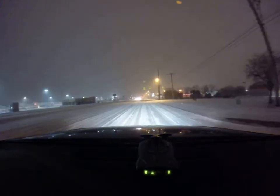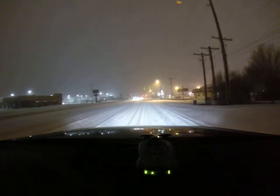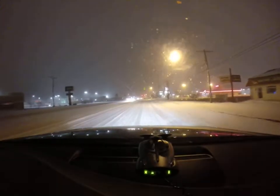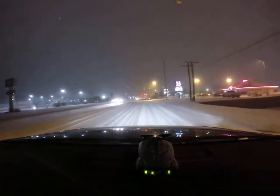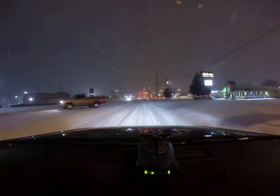This is pretty much the main area of Stillwater right now and it is pretty dead. We'll head up toward campus and see how it goes.